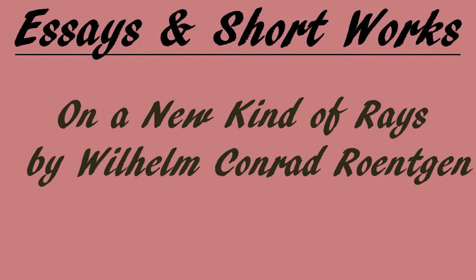End of On a New Kind of Rays by Wilhelm Konrad Röntgen. Read by Abayi.